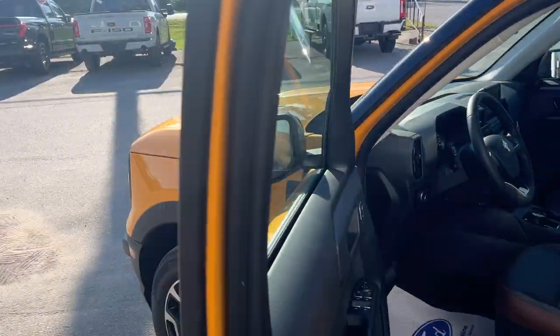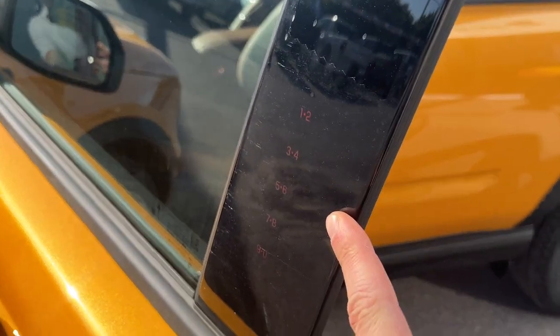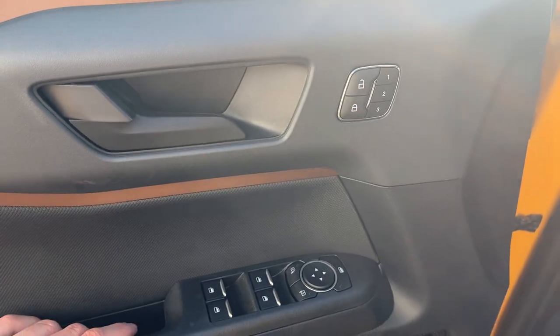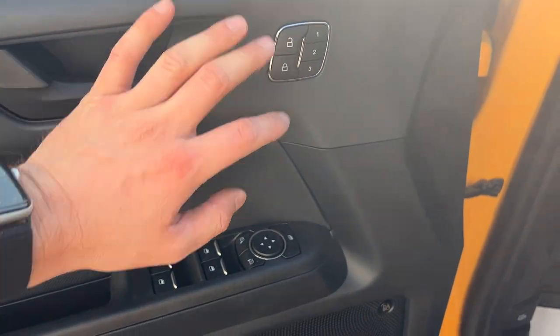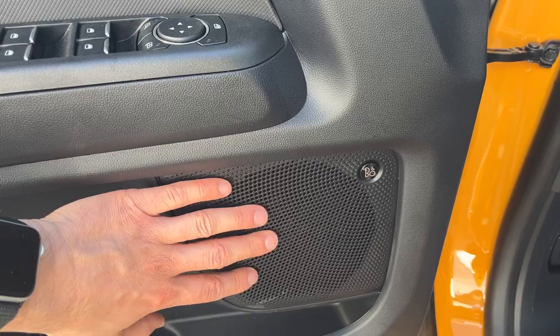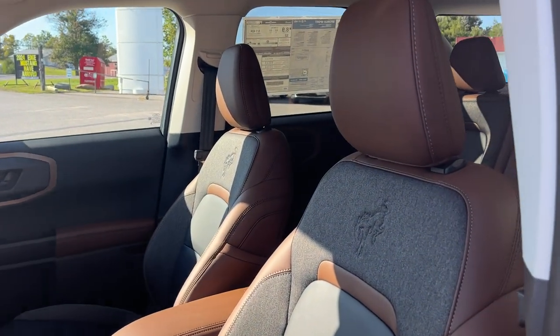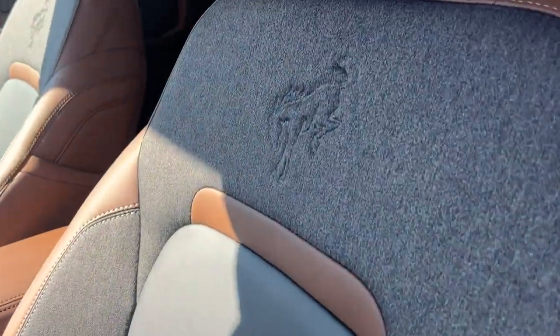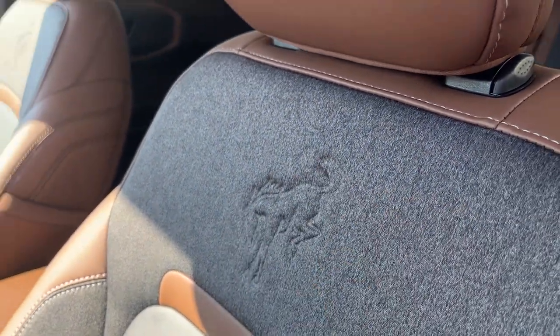Coming around to the driver's side door, you do have your keyless entry on the door. On the door itself, you have your power windows and locks, driver's seat memory, and power glass adjustable mirrors. This one has a tech package, so you get the 10-speaker B&O sound system — a really nice sound system in this vehicle. Up front you have really comfortable power seats, and the driver's seat does have lumbar, plus this really cool Bronco branding on the seat.